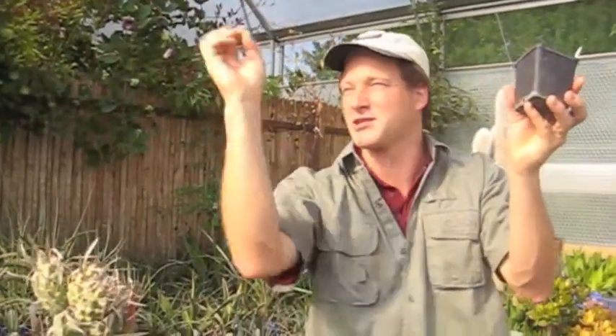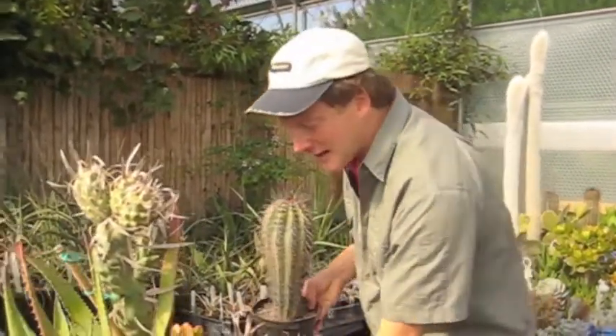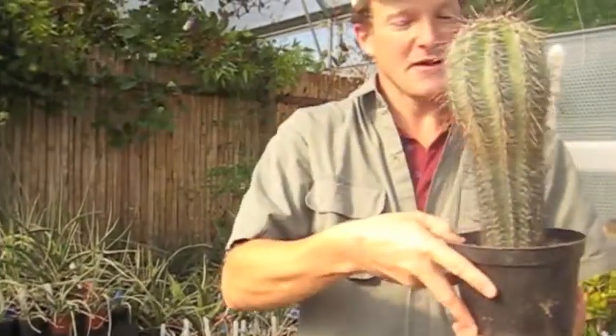The saguaro cactus — a very slow-growing one, but when it starts to branch it's the classic John Wayne style cactus that you'd expect to see with his cowboy hat hanging off the side. This will get to potentially three or four hundred years of age. Here's one I made earlier — about three decades later — and this is a bigger version that a friend gave me recently.